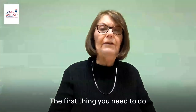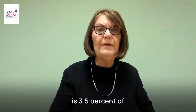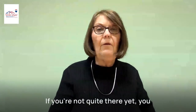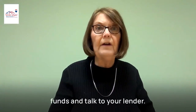The first thing you need to do is save for a down payment. The minimum down payment for an FHA loan is 3.5% of the property's purchase value. This might be a pretty good chunk of money for many home buyers, but don't worry. If you're not quite there yet, you can work on the rest of these steps while you save more funds and talk to your lender.